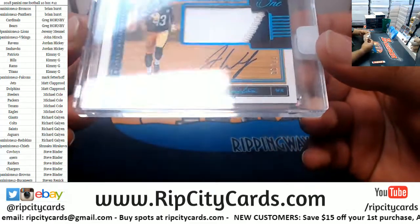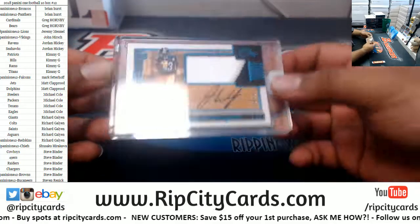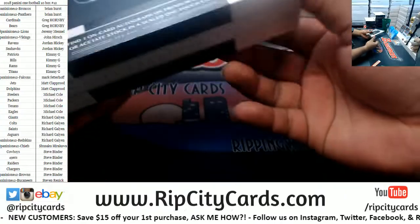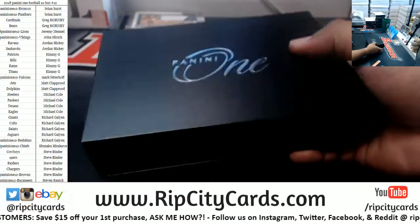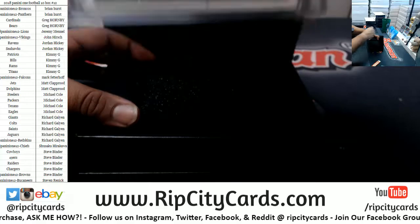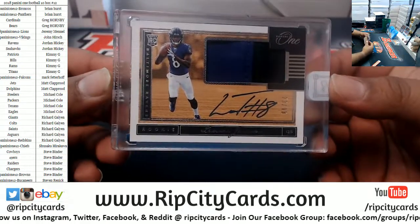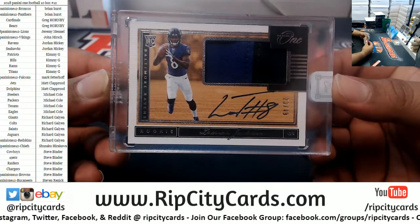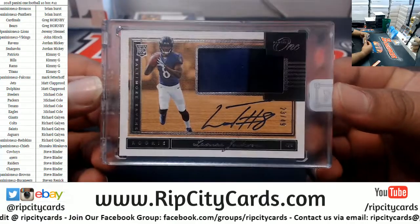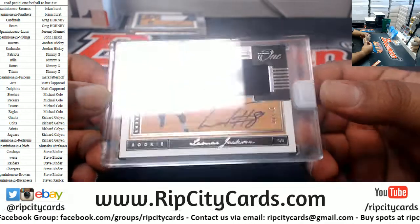We got a James Washington rookie patch auto numbered to 99 for the Steelers. And — let me see if it was in the filler — yep, there you go: Jordan, 23 of 49, rookie patch auto for Lamar Jackson, one of the Ravens. Very nice hit.